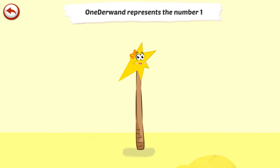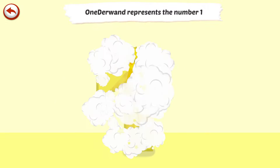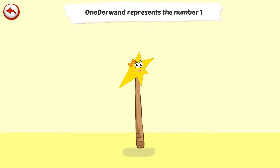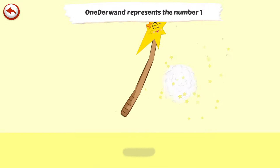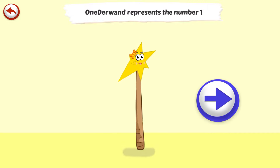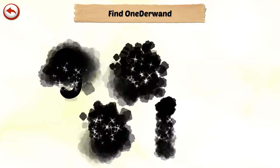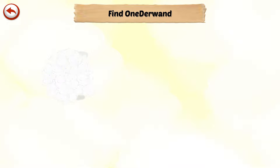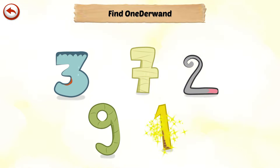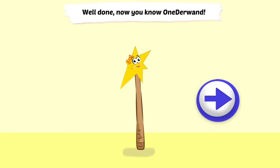Wonder Wand represents the number 1. Wonder Wand is a magic wand who loves to play tricks — she changes everyone she touches into a clown. And Wonder Wand... Well done! Now you know Wonder Wand.